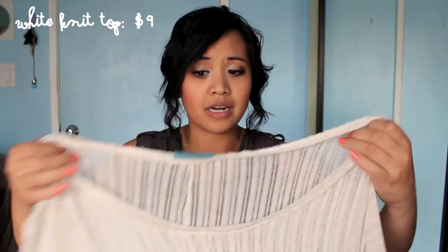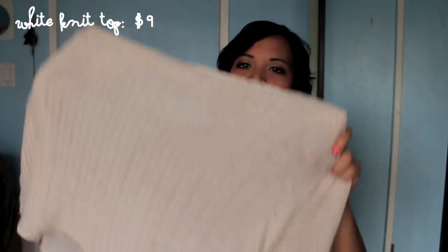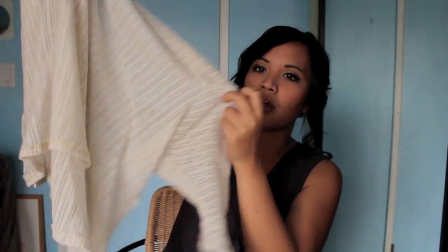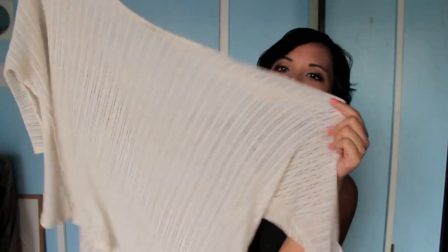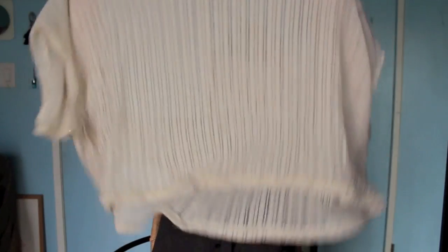By the end of this haul you'll be like, Nadine why are you buying so many white things? But I'm totally into creams and whites right now. This is just a little knit top that I feel like will be good in summer or spring when I go to the beach and use it as a cover-up. It was $9.00 and it's from the brand Loyla.